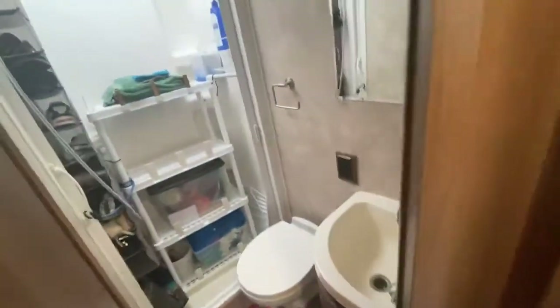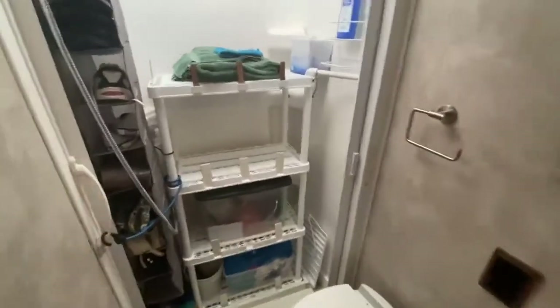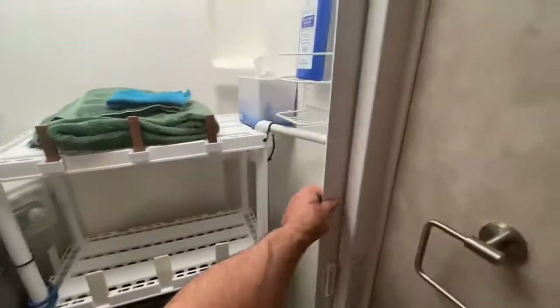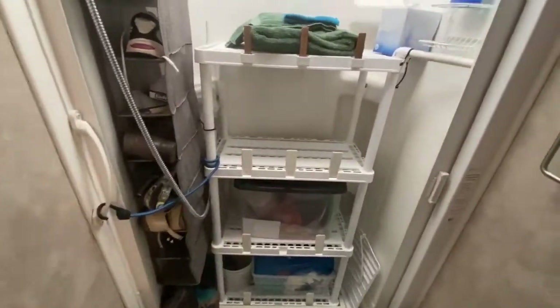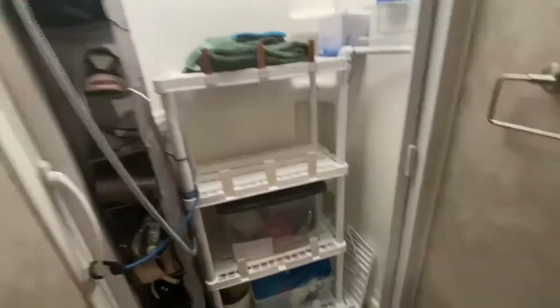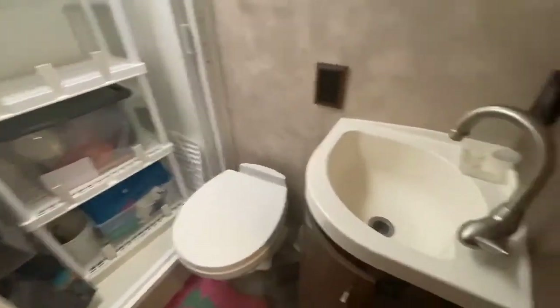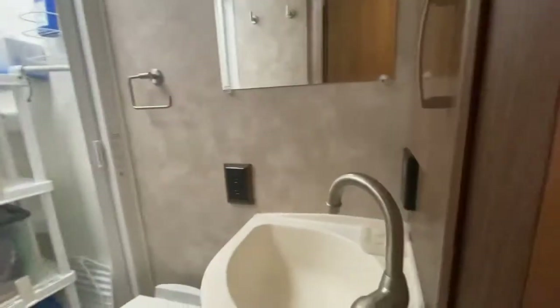Bathroom is in the back driver's side corner. Shower with self-cleaning doors. I installed a storage rack in here that is easily removable, as well as a shoe rack, so when we're not using the shower we're using it for storage. Toilet and sink. It's got a tankless hot water system — the Girard system. It works great, unlimited hot water. Here's a medicine cabinet.